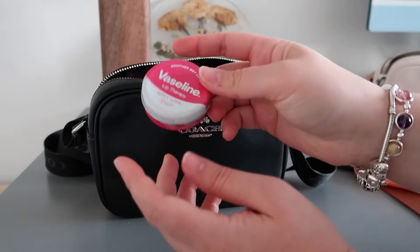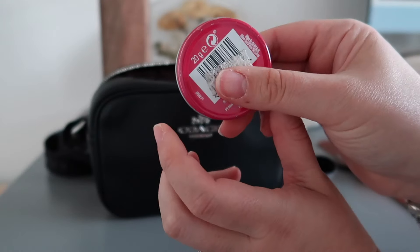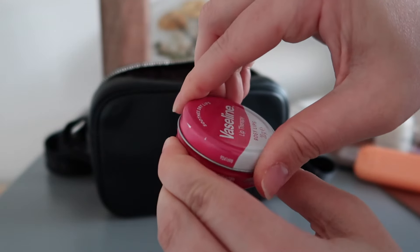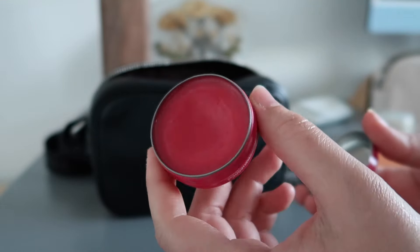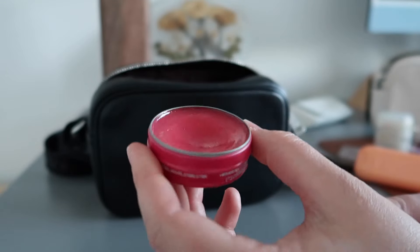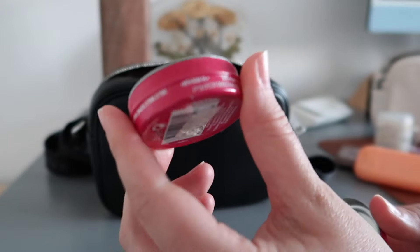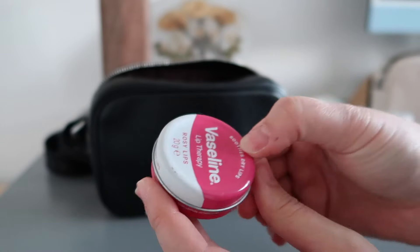Next I have a Vaseline Lip Therapy Rosy Lips lip balm. I like this one more than my old blue Vaseline because it has a bit of a rosy tint — so it's not lipstick, but if you're just wearing concealer and running errands, it hydrates your lips and gives a little color. It also smells really nice and it's easy to keep in my bag.